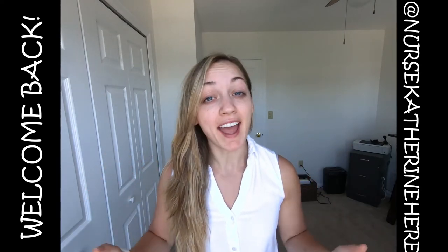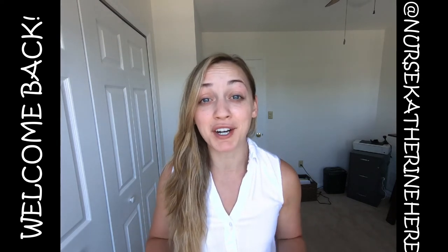Hey guys! Welcome back to Nurse Catherine here. I'm super excited to have you here today. Today I feel so naked in my face — I have no makeup on right now — because I am going to share with you my quick five-minute makeup routine in the morning before heading out to work that just makes me look alive, gets rid of these bags, and gets me ready for the day so I look awake talking to my patients.